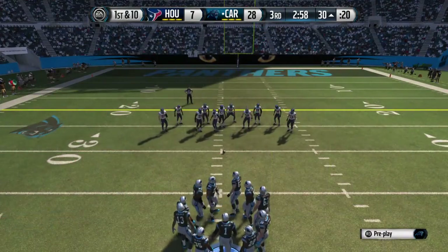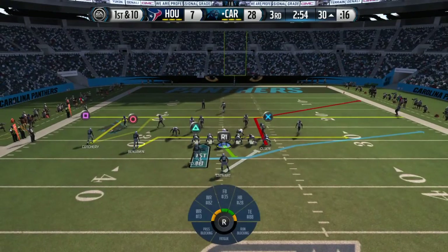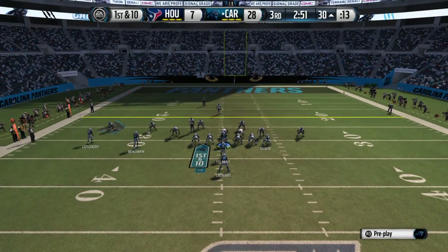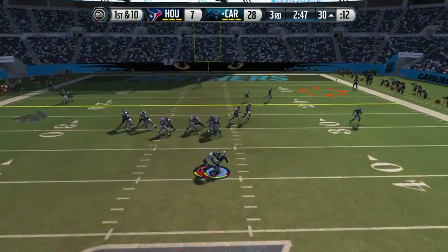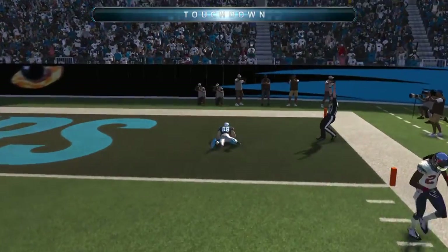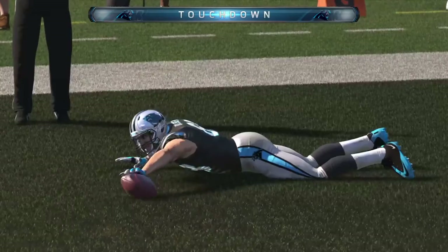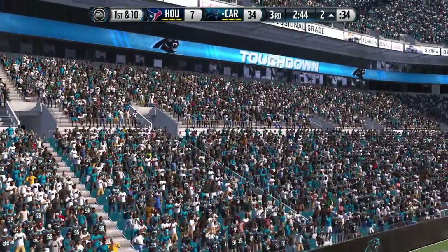New set of downs now after picking up the first on the ground. He'll keep it on the play fake. He's got the catch. Touchdown, Panthers! Keep being aggressive on the offensive side — that's what they did that time. That's why they scored.